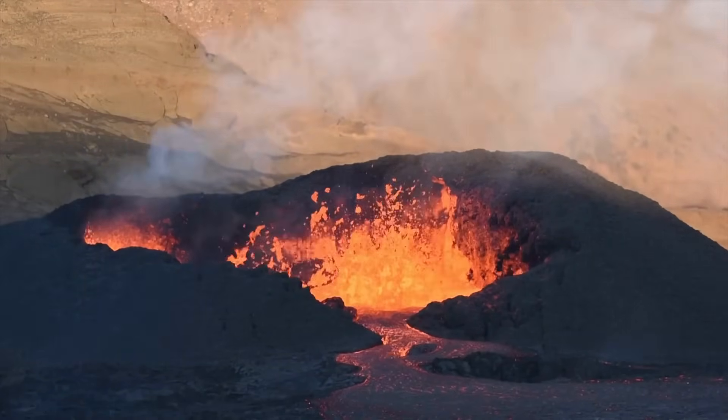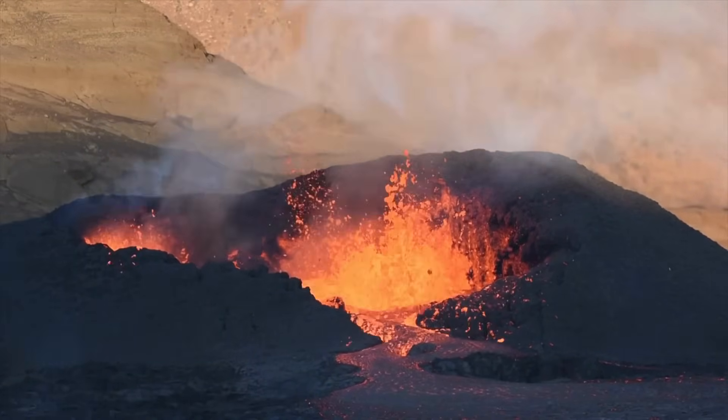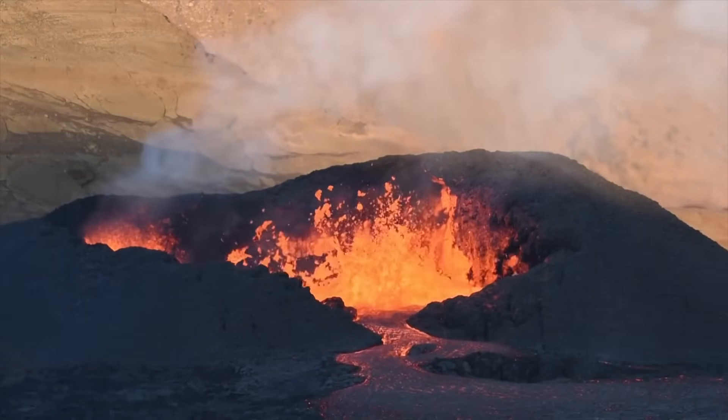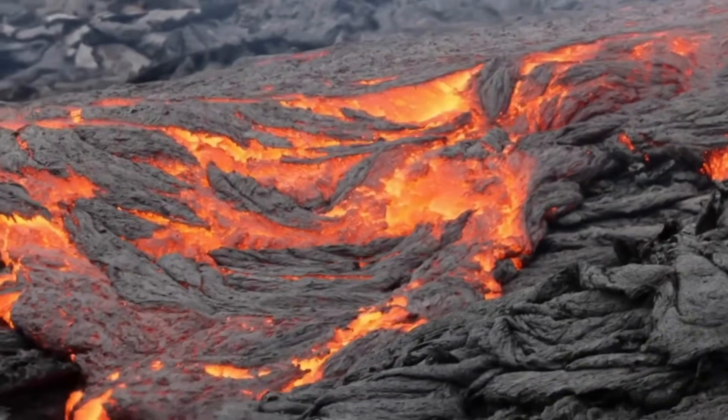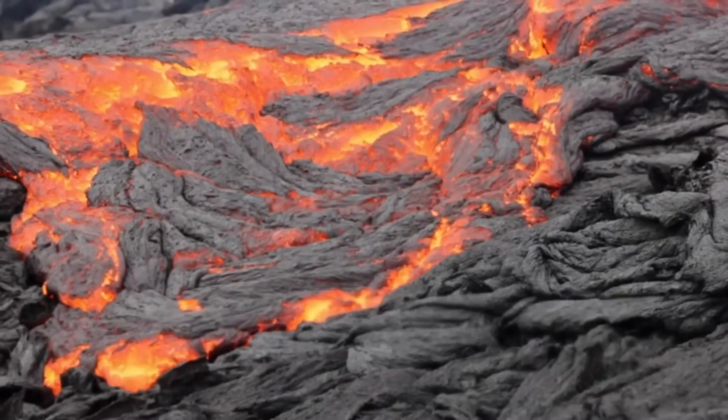The black sand at this beach is made up of volcanic rock and ash that has been eroded and ground down over time. The tiny black grains of sand are a result of lava from nearby volcanoes cooling and solidifying into fragments of basalt, a type of volcanic rock.